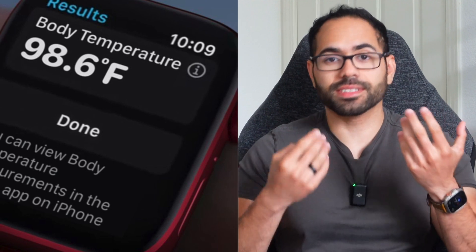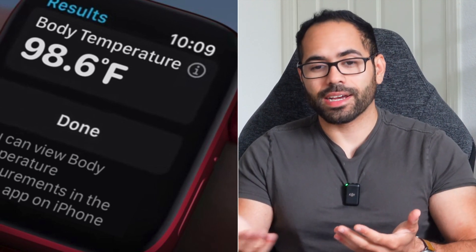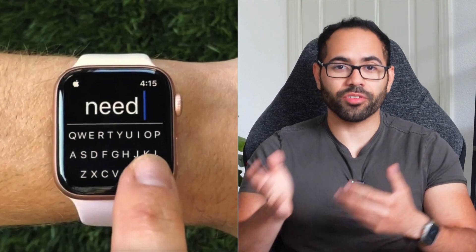Another request is unlocking the body temperature sensor for broader use. The Apple Watch Series 8 and Ultra have a body temperature sensor, but it's currently only used for menstrual cycle tracking — not even third parties have access to it. Hopefully WatchOS 10 fully unlocks it. And a feature I personally really want is the keyboard unlocked for all Apple Watches. Third-party apps have already proven there's enough screen real estate for a full keyboard on any Apple Watch, so Apple should open it up to all devices.